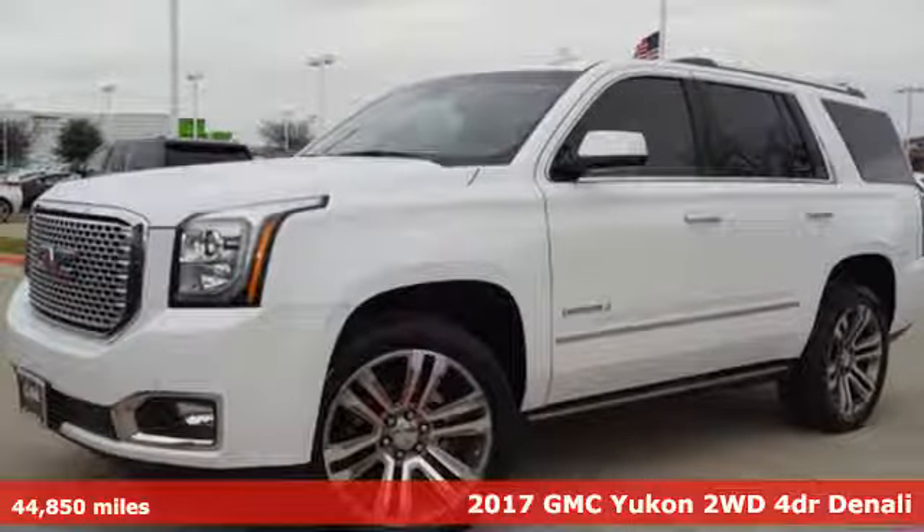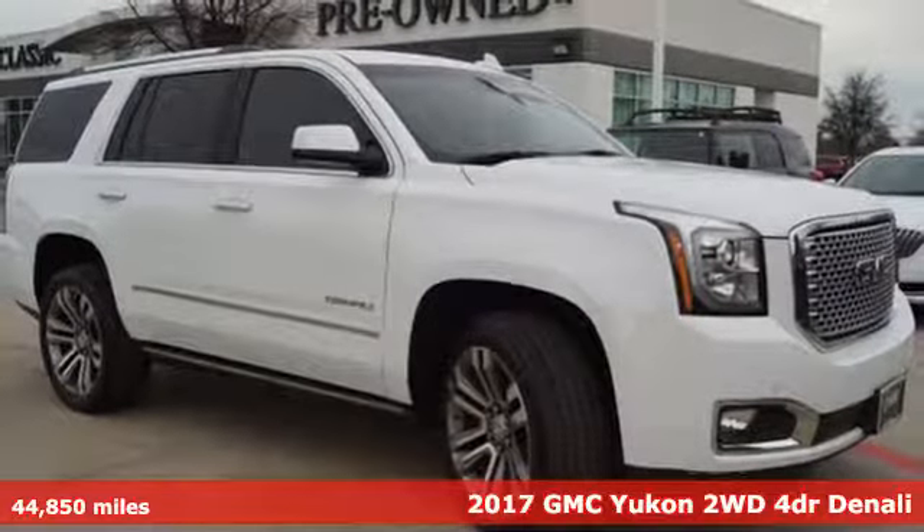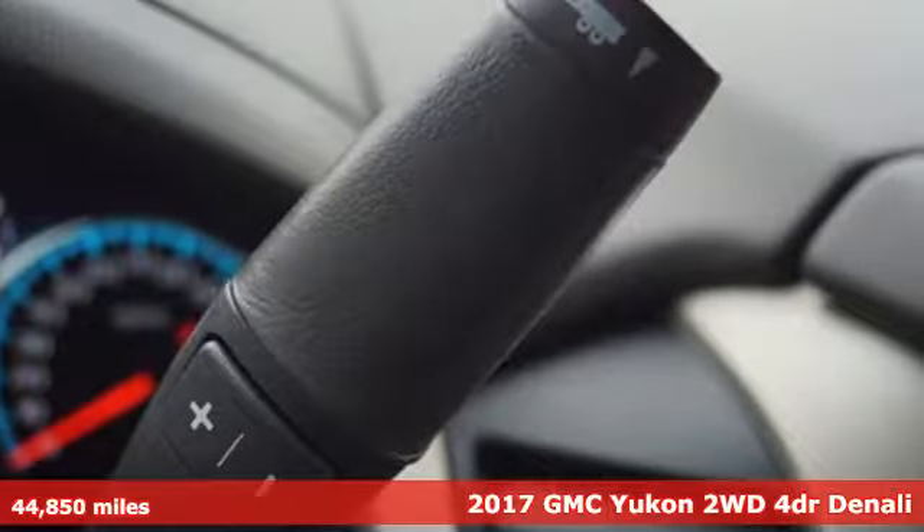Here's a 2017 GMC Yukon. The best ability for your next vehicle is capability, and this Yukon has it.